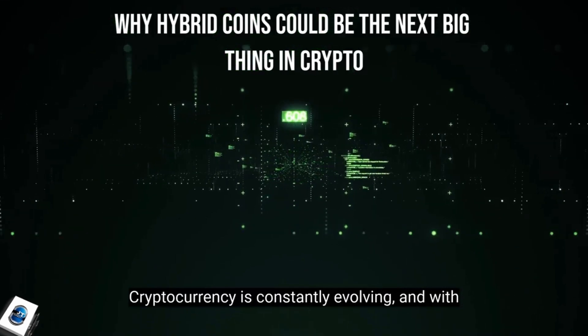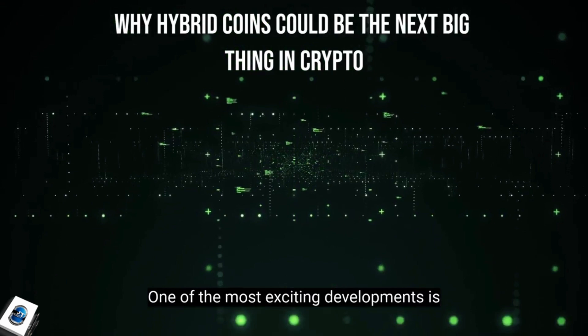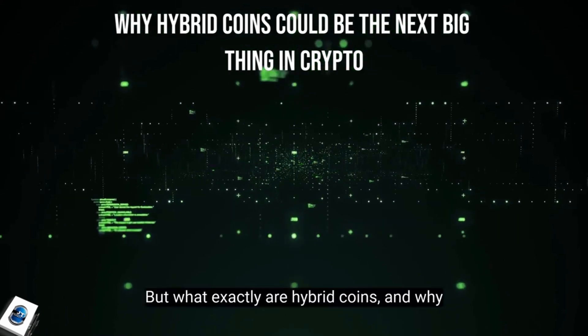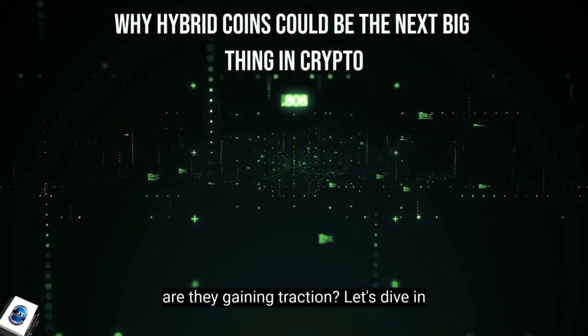Cryptocurrency is constantly evolving, and with it comes new innovations that reshape the industry. One of the most exciting developments is hybrid coins, an advanced approach to securing and optimizing digital currencies. But what exactly are hybrid coins, and why are they gaining traction? Let's dive in.